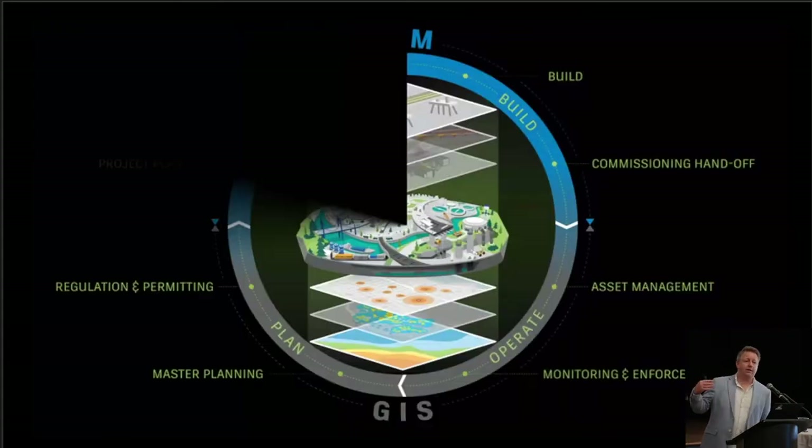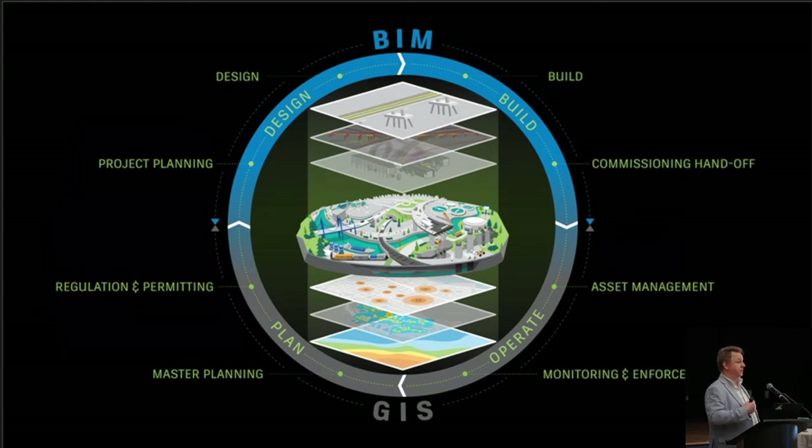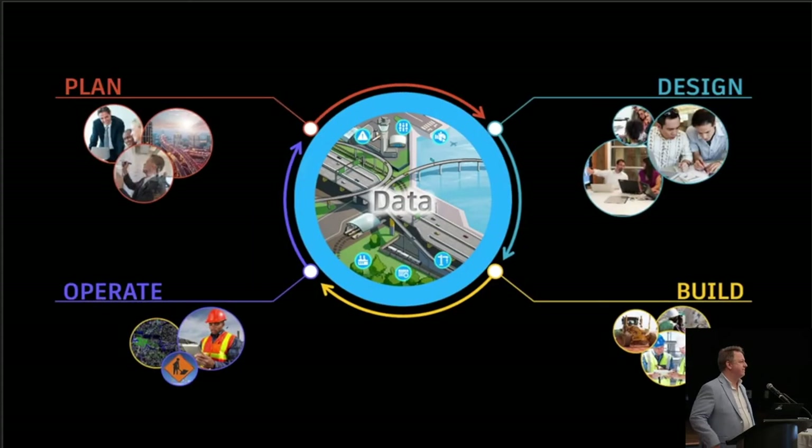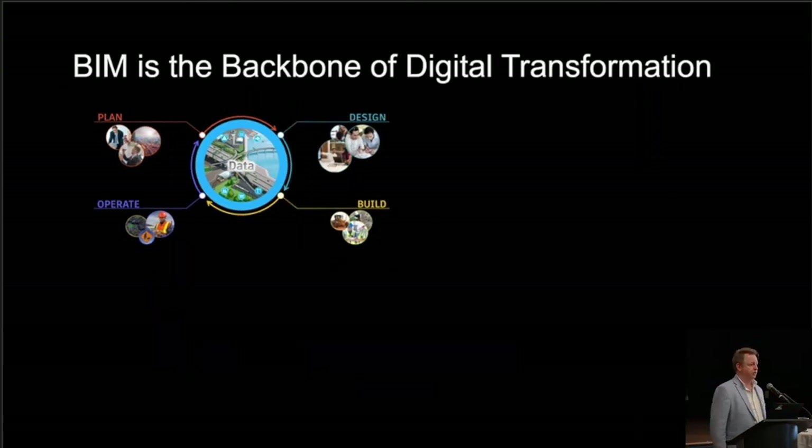This whole idea of integrating BIM — it's feeding GIS information, and GIS is fueling BIM. This wheel looks a little different depending on what industry you're in. But essentially this is the idea. And as Joey mentioned yesterday, BIM really is just a fancy word for data — data derived from planning, design, building, and how you operate and maintain.